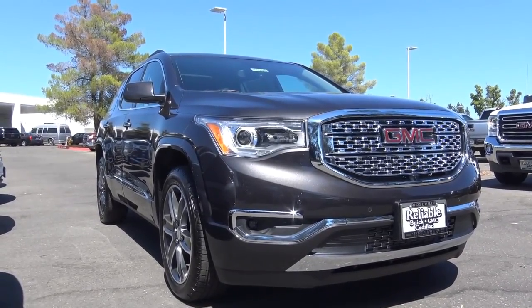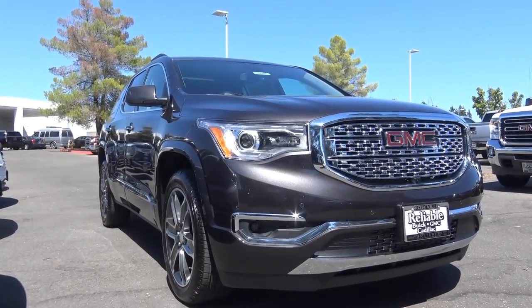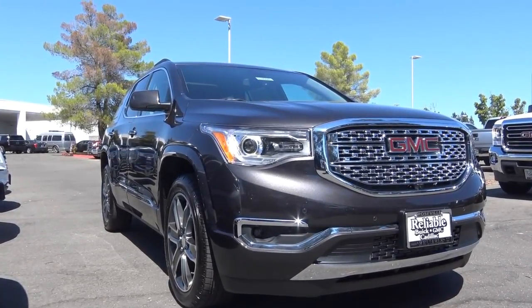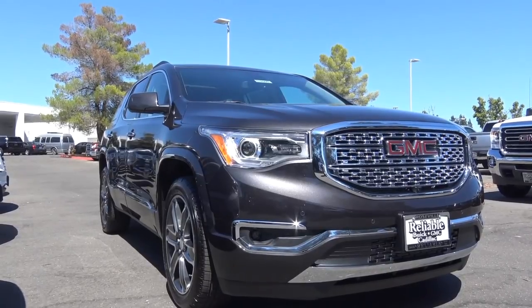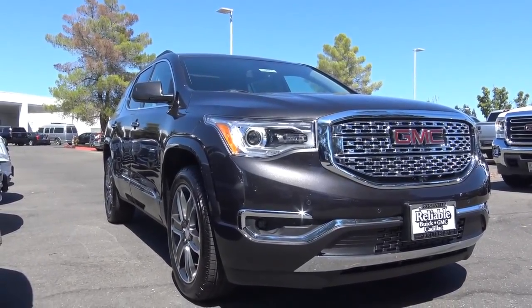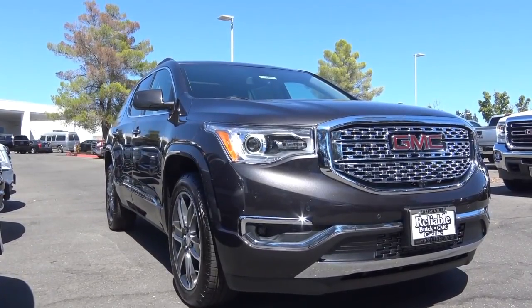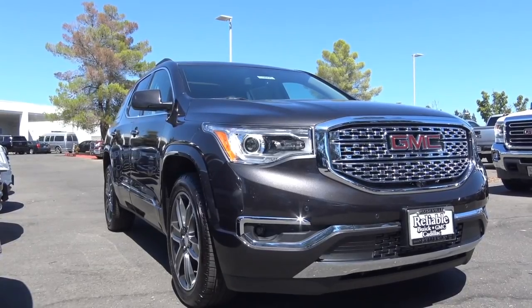Competitors of the Acadia in the mid-size crossover SUV class include the Toyota Highlander, Kia Sorento, Honda Pilot, and Ford Explorer — though those last two are slightly larger vehicles. You can also look at the Subaru Outback as well as the Jeep Grand Cherokee.